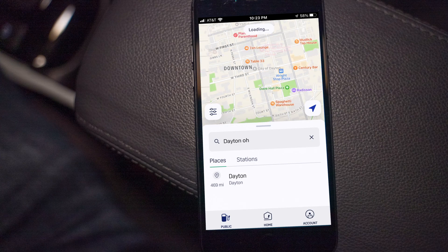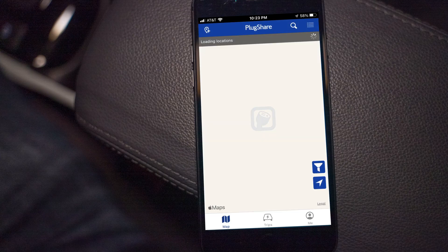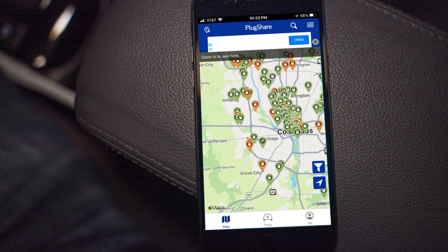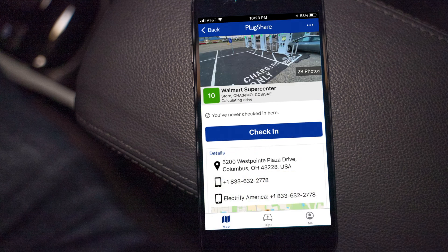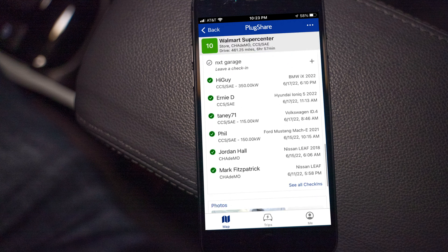When I got to Columbus on the way out, I saw in the app that the next charger near Dayton, Ohio had the entire location offline. So I charged up extra in Columbus to make it all the way to Indianapolis. There's also another app called PlugShare, which is crowdsourced — people check in on chargers, and I'll look for reviews from the past day or two. Positive recent reviews mean it's good to go; lots of negative reviews, skip that charger.